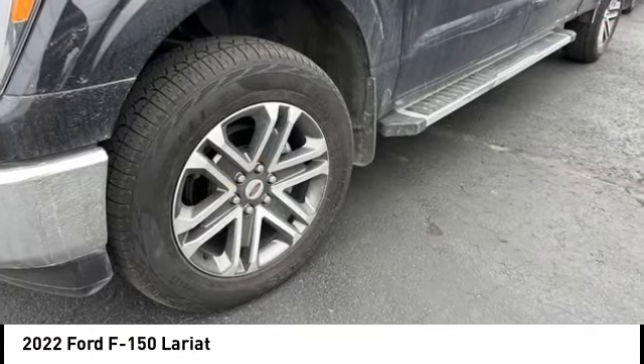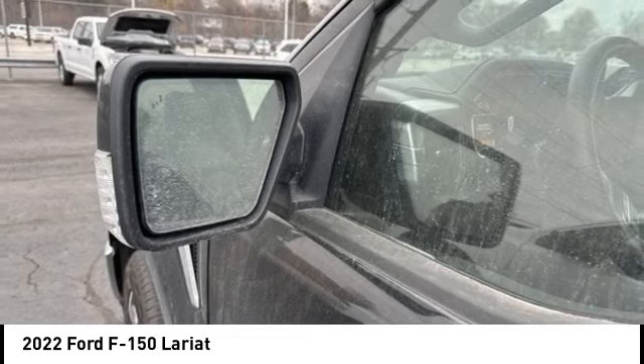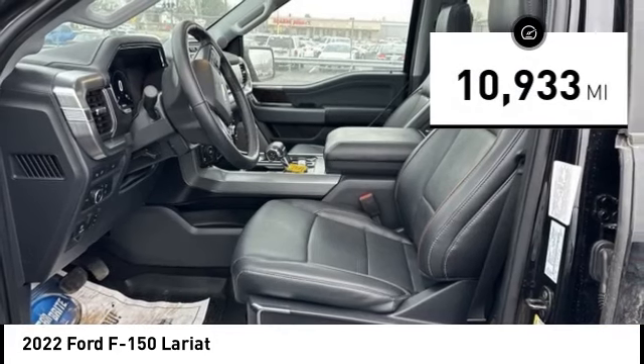We are pleased to show you the 2022 F-150. A Ford F-150 knows how to handle any situation. It's built to all orders, no whining. This vehicle has less than 15,000 miles.